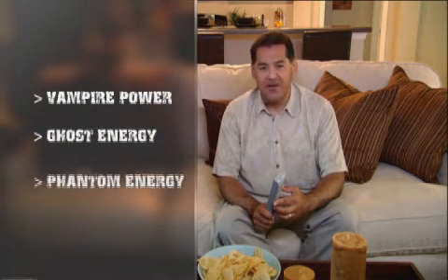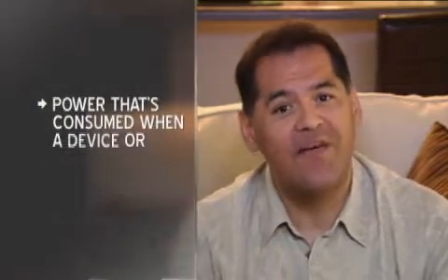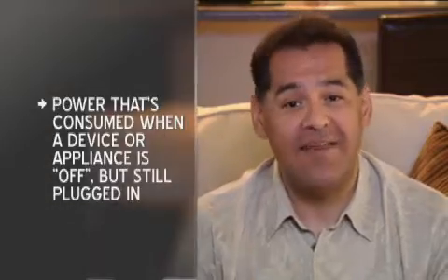You have them in your house. They glow in the dark — red, green, blue. Sometimes they pulse. Sometimes they carry messages, like 'Channel 13.' Energy warriors know them by many names: vampire power, ghost energy, phantom energy loss. By any spooky name, they are power consumed even when a device or appliance is turned off but still plugged in. Technically, it's standby power. Anything with a remote uses standby power.